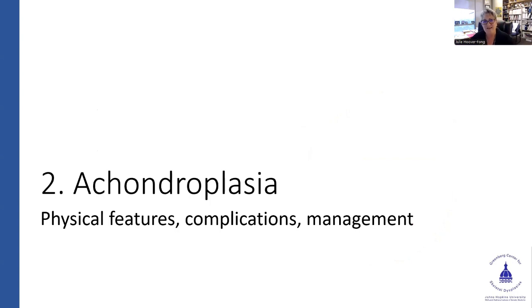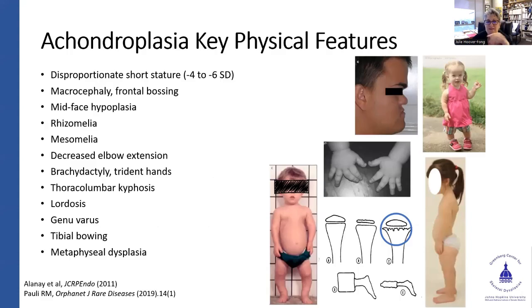Achondroplasia: I'm going to hit physical features, complications, and management, set up from head to toe. Individuals not treated with any growth-modulating therapies — whether surgery or medications — have an adult final height usually in the minus four to minus six standard deviation range. Macrocephaly is a true macrocephaly, off the charts relative to height and weight, and is common with frontal bossing. There is mid-face hypoplasia. Rhizomelia — the root of the limbs — is more affected than the mesomelic portion, though all segments (rhizo, meso, and acro) of the upper and lower extremities are affected.